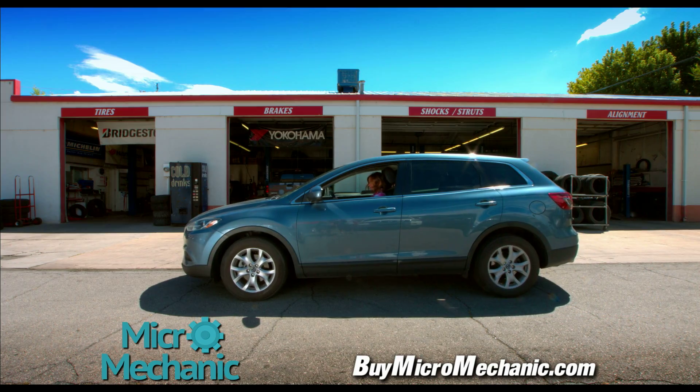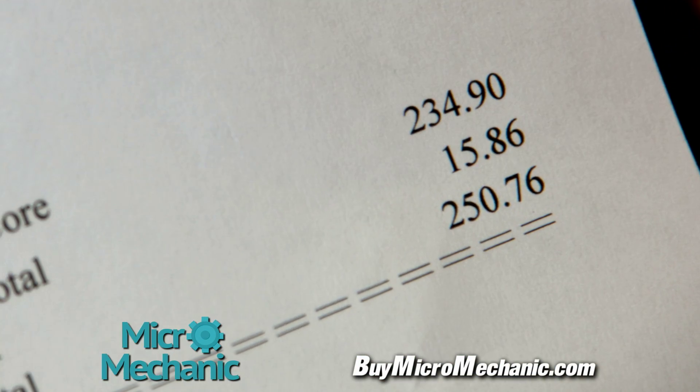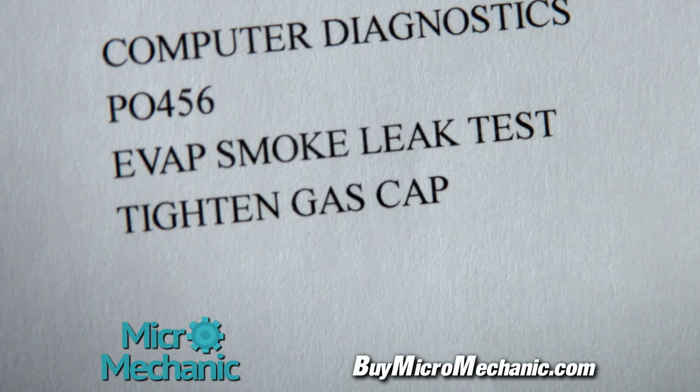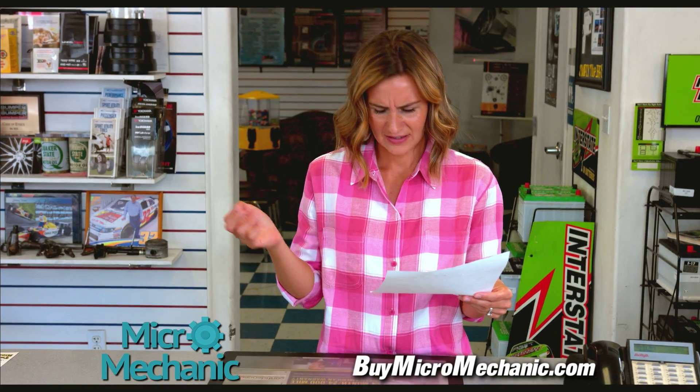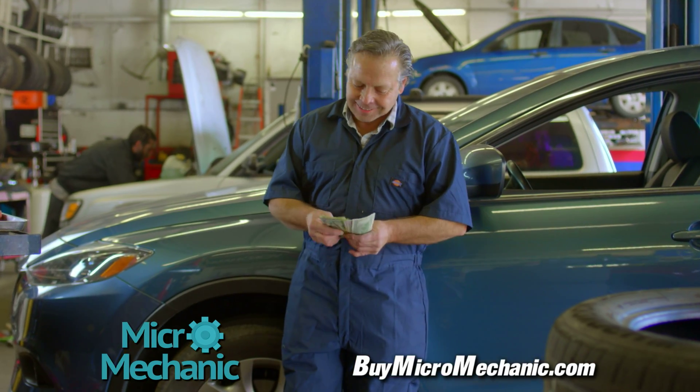So you take it to the nearest dealer, in hopes that they can figure out what's wrong with your car. But you come to find out, $250 later, that your gas cap wasn't on tight. Now, does that sound right to you? Don't you think there should be a better way to find out what's wrong with your car?